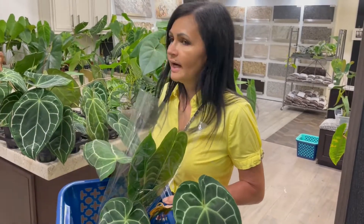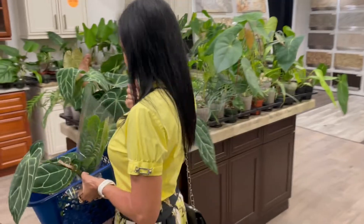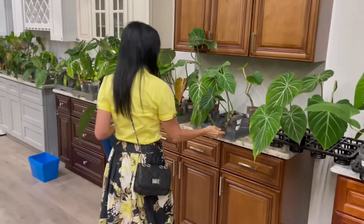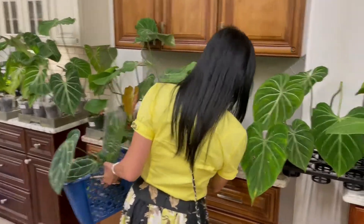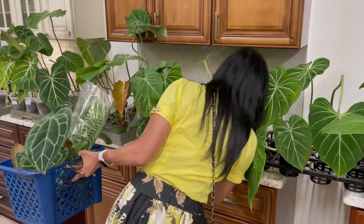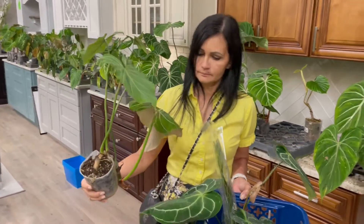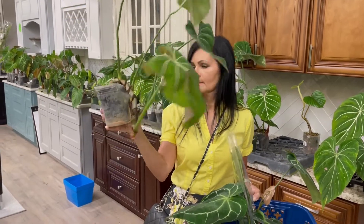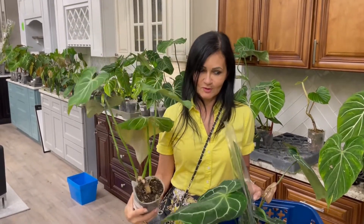Don't worry, I'm going to keep looking around. I think I'm going to choose one more plant. Yes — the Philodendron Gloriosum! This one is $65, and that is a good root. So I think I am going to take this one also — so I've got three of them.